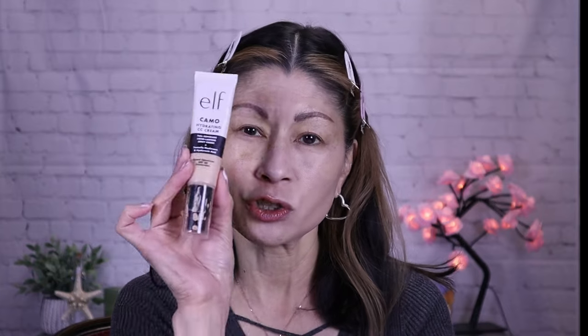The ELF Camo Hydrating CC Cream is in shade Light 205N — that's one pump. This is a little more serum-y. I know the IT Cosmetics is also supposed to be a skin balancing serum, but this one really feels more hydrating. I don't like the original CC cream from ELF, but this one is absolutely beautiful — it just glides right on. I'm using my Sigma Kabuki brush to stipple it in. I've always loved this CC Camo Cream; it's so pretty. They look pretty similar, don't they?